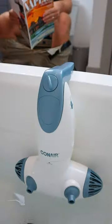Amazon bathroom hacks. This gadget sits on the edge of the tub and has dual hydro jets, turning your bathtub into a jacuzzi spa.